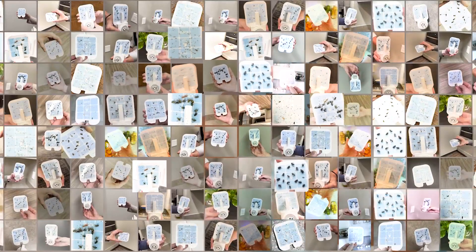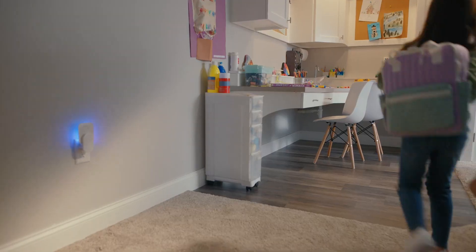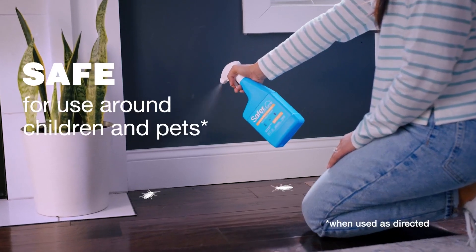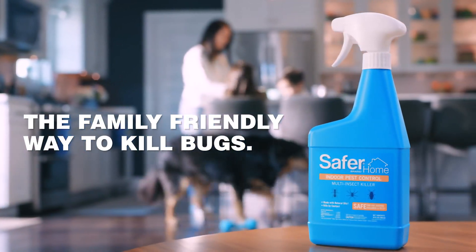Thousands of people are using it throughout their homes. Above all, it uses no chemical insecticides. Try Safer Home today. Also try Safer Home Indoor Pest Control Spray — the family-friendly way to kill bugs.